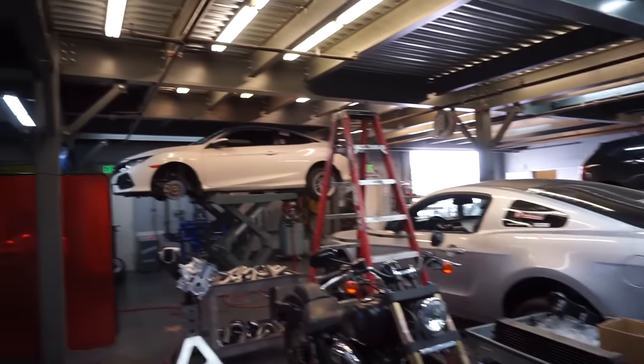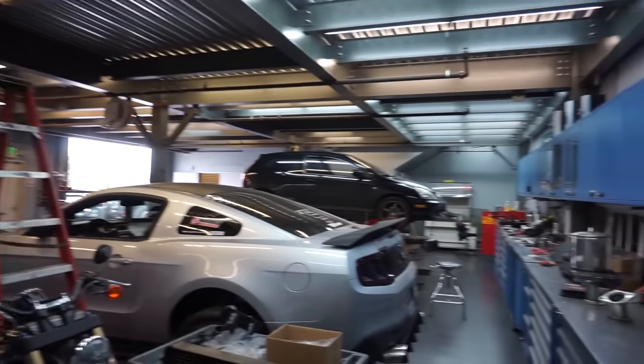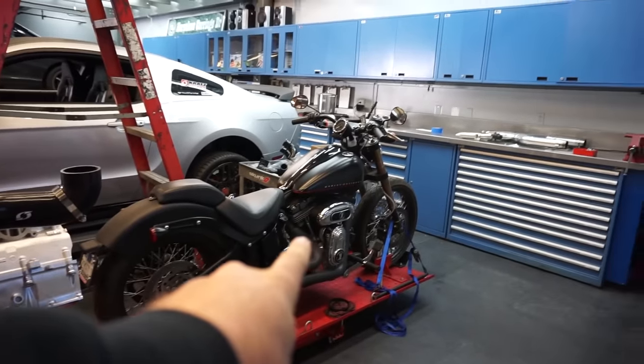I'm going to steal a coined phrase from MTV: this is where the magic happens. Apparently there are motorcycles here — yeah, it's their Harley Davidson supercharger kit. Supercharged Harleys!